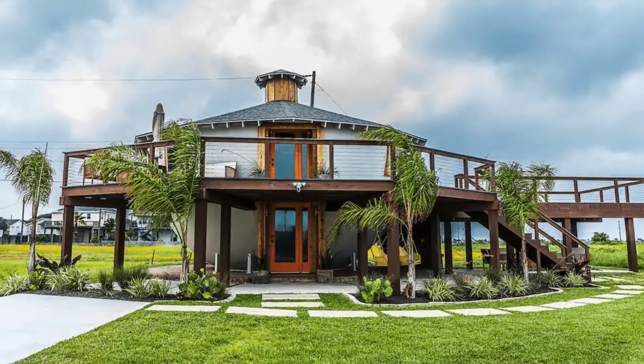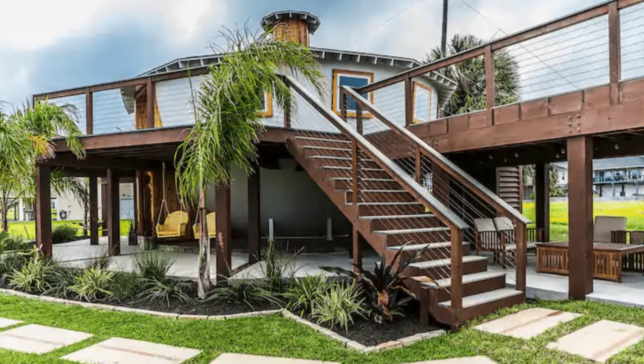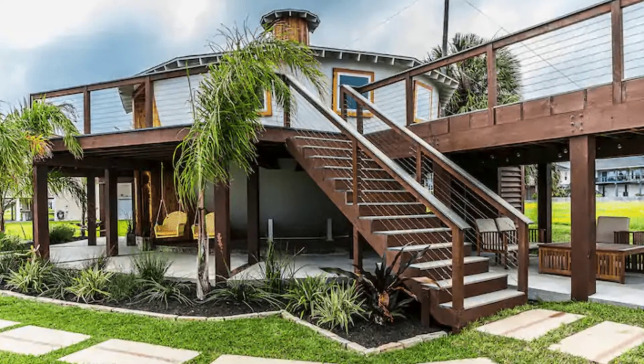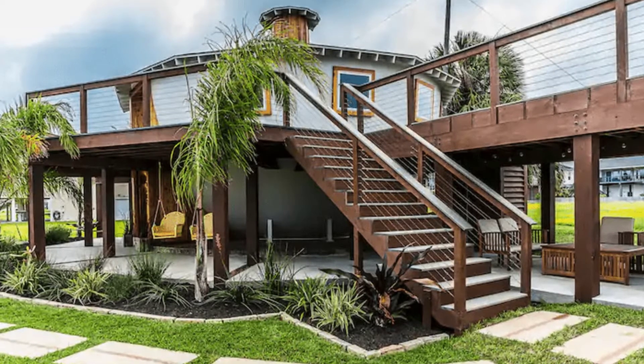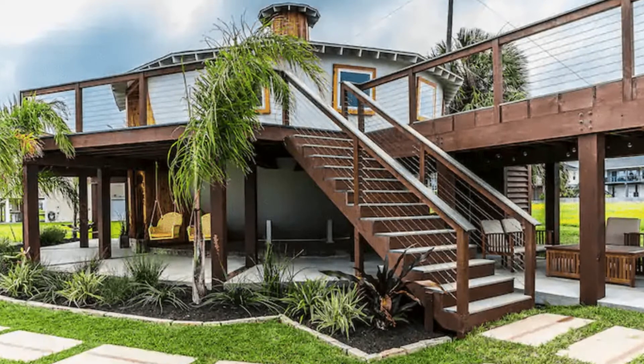The Kettle House Galveston is a home design located in Galveston, Texas, United States, as seen on HGTV DIY. The famous house can accommodate up to six guests with two bedrooms, three beds, and one bathroom.